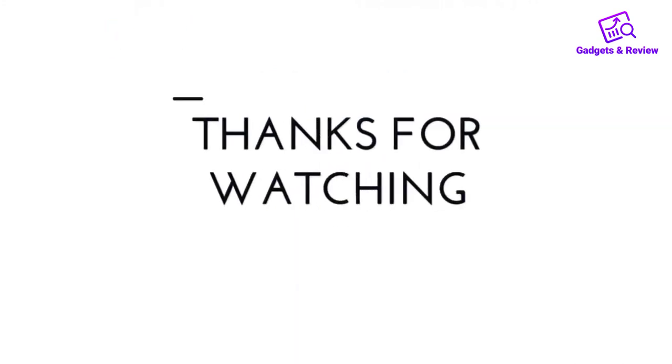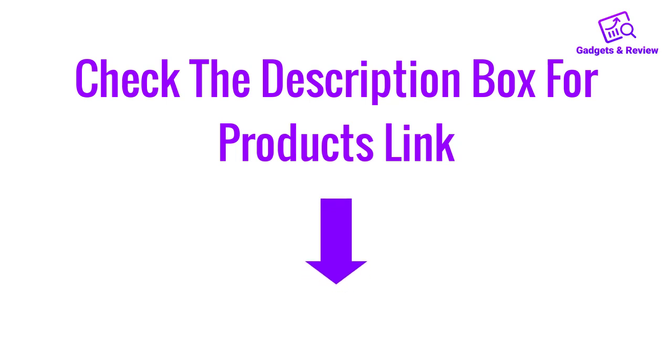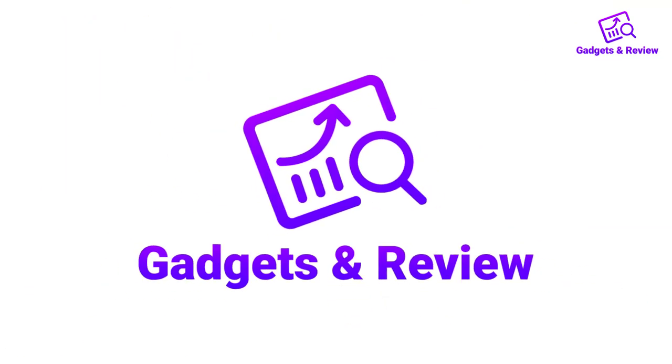Thanks for watching this video. If you like this video, please like, share, and comment. Don't forget to press the notification bell icon to get new update videos. Also check the description box for the product links, and don't forget to subscribe.